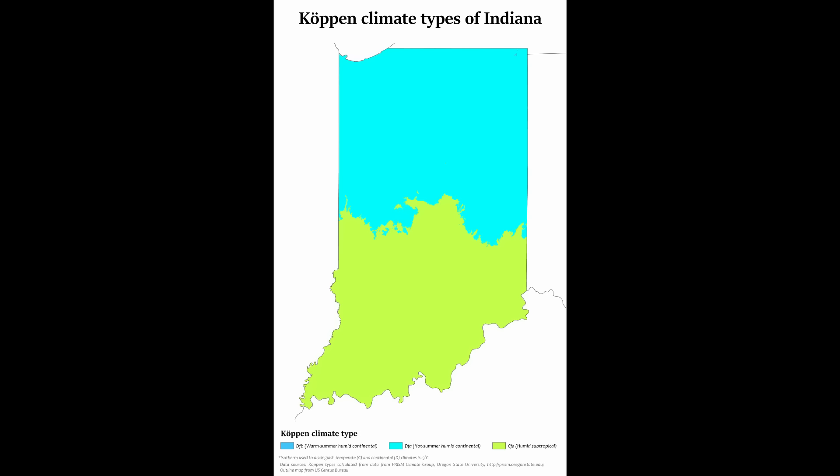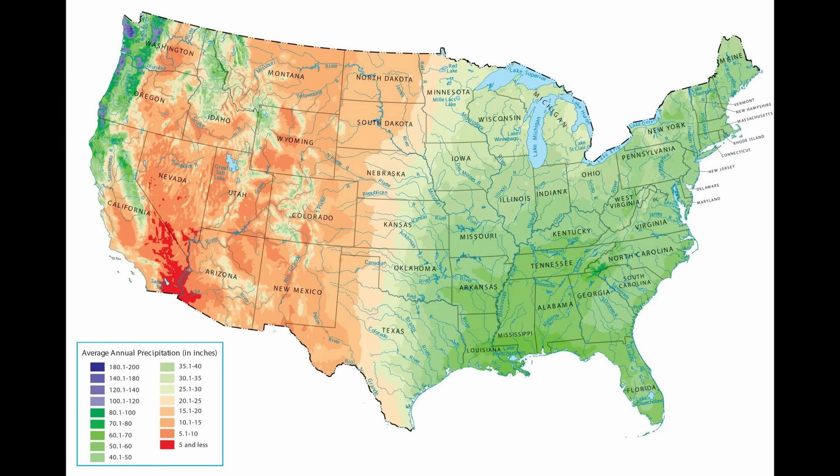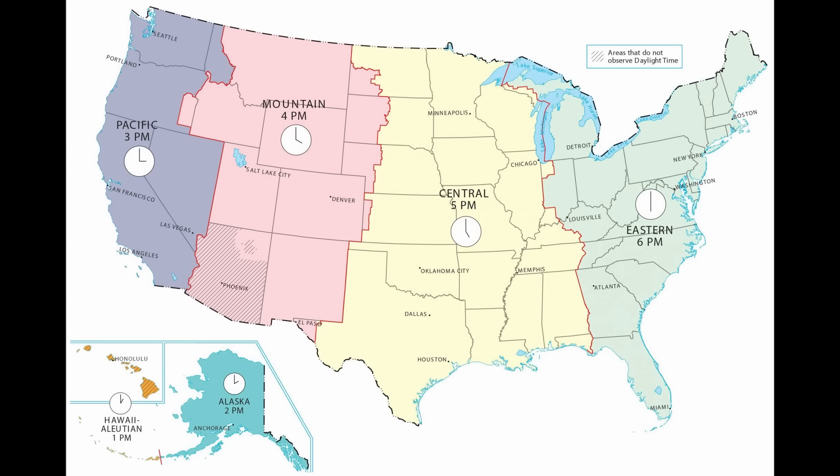According to the Köppen climate classification, the long, thin state is divided almost perfectly in half between two climate zones. The southern half is in the humid subtropical climate zone with hot summers, mild winters, and humidity, and the northern half is in the cooler hot-summer humid continental climate zone with four distinct seasons, hot summers, and cold winters. It gets on average 41.86 inches of precipitation a year, placing it 27th out of the 50 states. It's divided between two time zones as well — most of the state sits in eastern time, including Indianapolis, but the northwestern and southwestern corners are in central time.